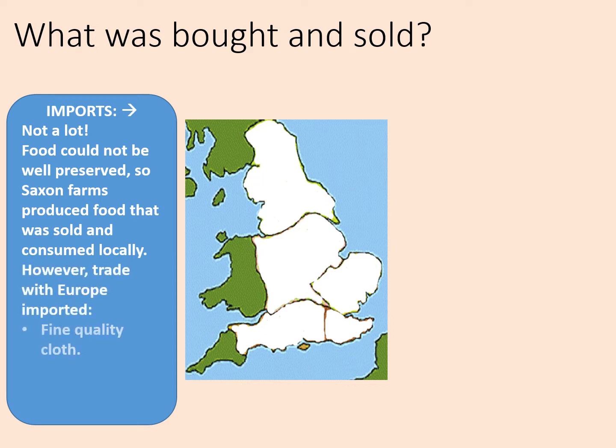However, trade with Europe imported fine quality cloth, wine — which couldn't really be grown and made in England — and some pottery. There was also jewellery that was imported. Though it should be pointed out that the quality of golden Anglo-Saxon jewellery was actually exported to Europe as well.